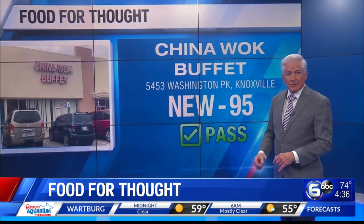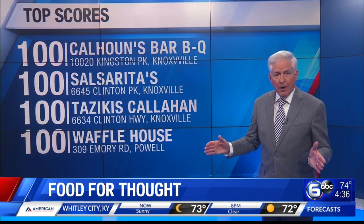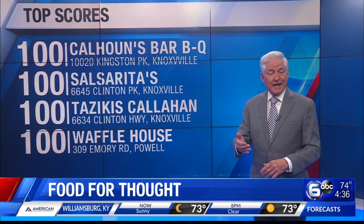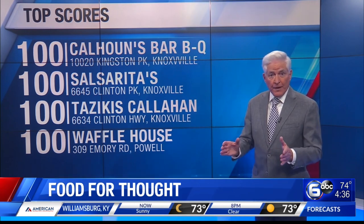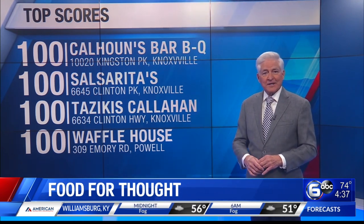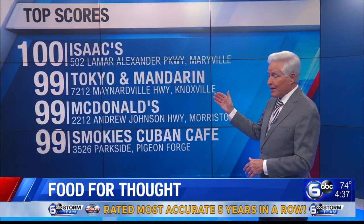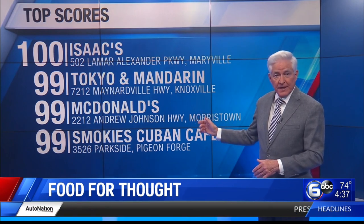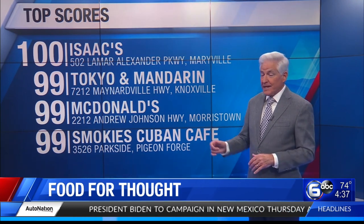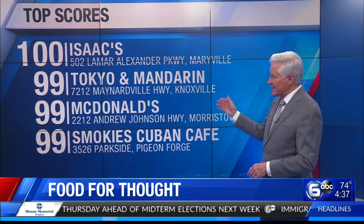No follow-up inspections are required at the top-scoring eateries. Here are the best grades of the week: In West Knoxville, Calhoun's Barbecue Barn Restaurant on Kingston Pike scored 100. Saucerita's Fresh Cantina on Clinton Highway scored 100. Also on Clinton Highway in North Knoxville, Tazekas Mediterranean Cafe scored 100. The Waffle House in Powell on Emory Road is perfect. In Maryville, Isaac's on Lamar Alexander Parkway scored 100. In North Knoxville in the Halls Community, Tokyo and Mandarin scored a 99. The McDonald's on Andrew Johnson Highway in Morristown scored 99. And Smokey's Cuban Cafe in Pigeon Forge also received a 99.